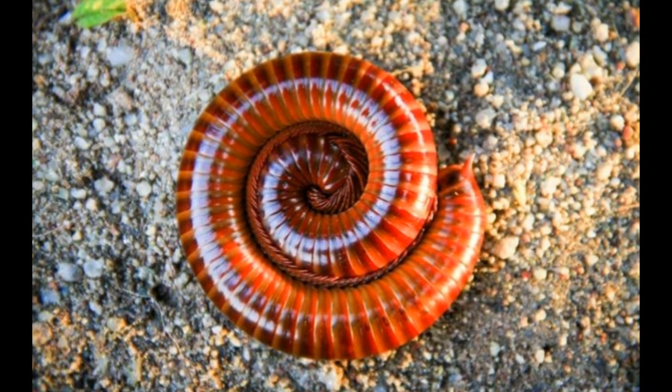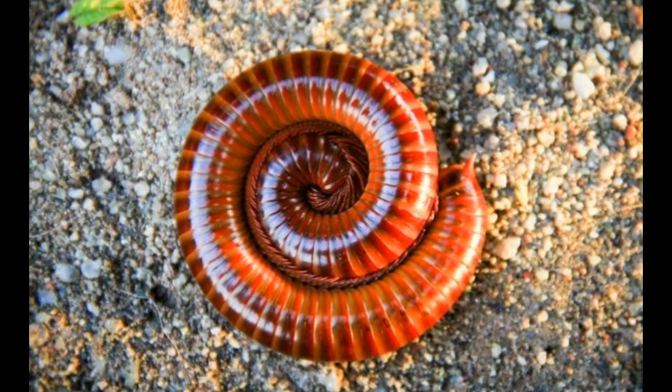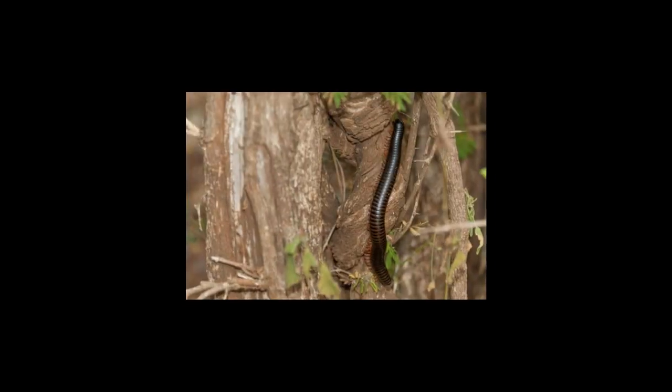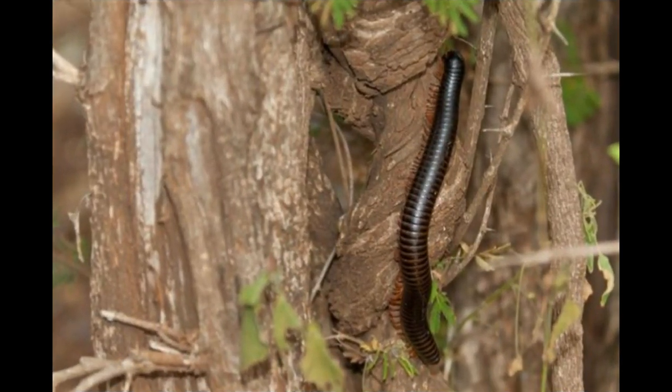If you see a millipede dorsoventrally, it appears flattened. One of the amazing millipede facts for kids is that although this animal has hundreds of feet, it walks very slowly. Many legs slow down its speed. As it moves several legs at a time while walking, it moves in a wave-like motion.